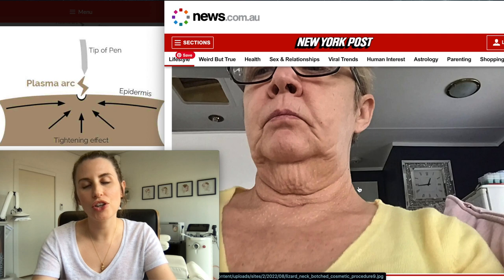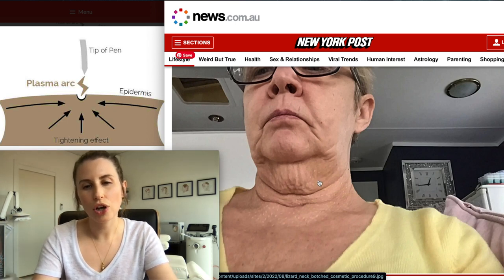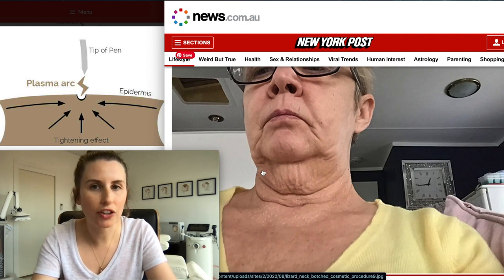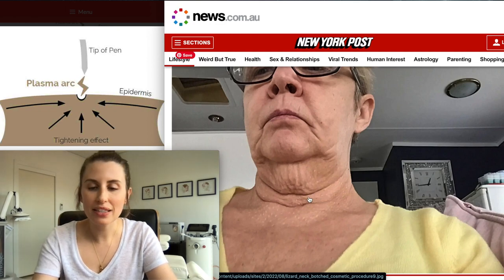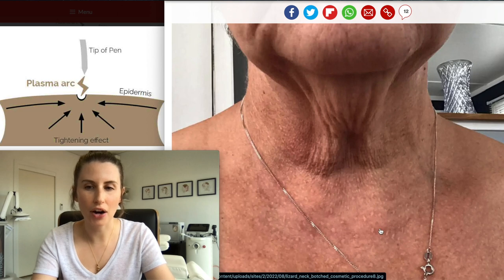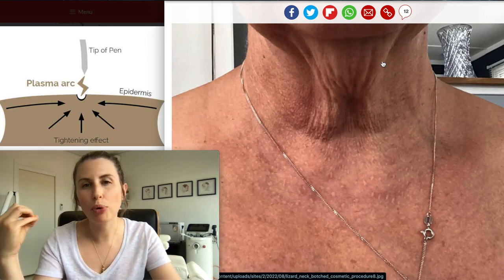If we look at this lady and use her as a case study, plasma fibroblast treatment is not going to be able to address the laxity of her neck, because it's not only the skin that needs addressing but also the underlying structures. Plasma fibroblast treatment cannot lift and reposition the underlying structures in the neck to improve that sagging skin. This is the result, and you can see she's been left with permanent scarring. She has been missold a treatment, which I think is really unethical and a really poor way to practice.